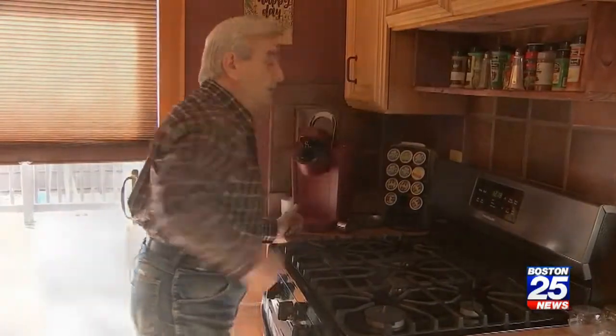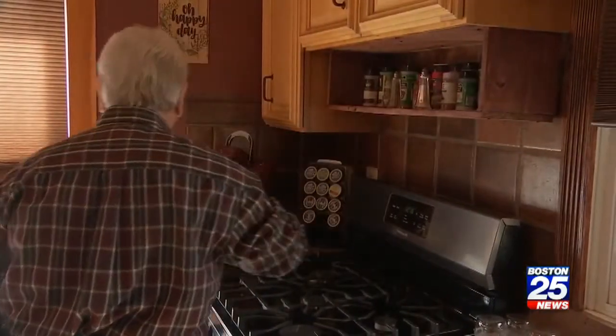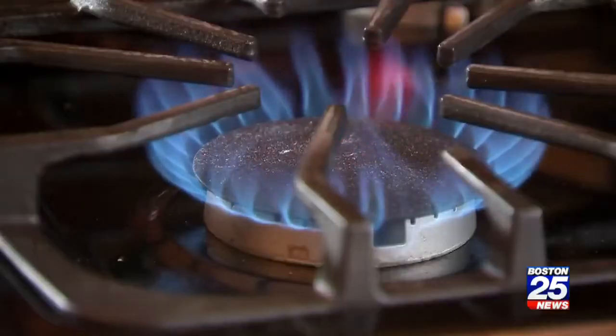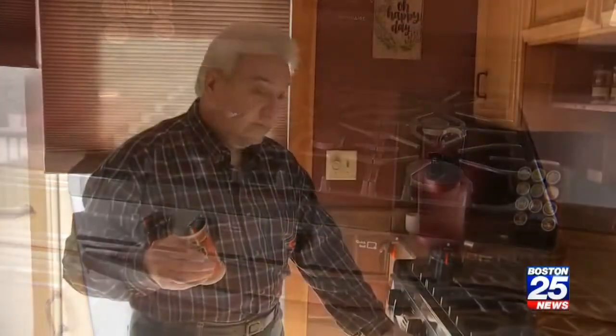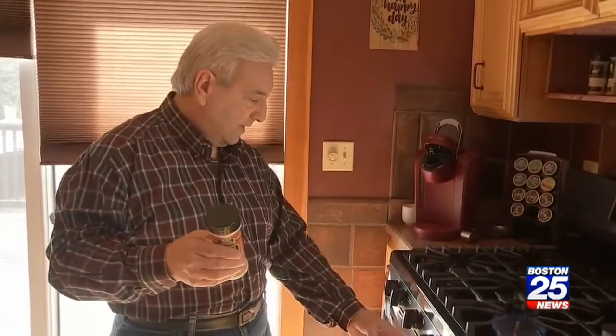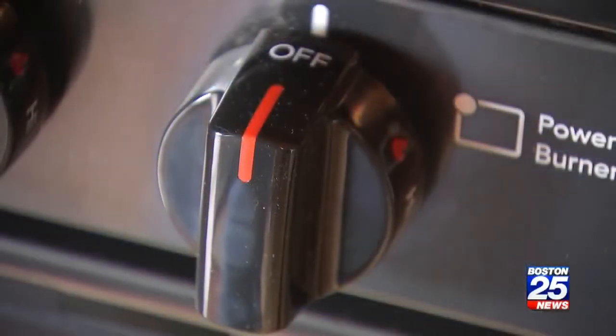Paul Zico tells us it happens all the time in his Tewksbury kitchen. 'I grabbed the minced onion and, as you can see, I actually lit the stove without even touching the knob.' He and his wife Patty just bought this Frigidaire range in the fall. 'It's very scary and there's two knobs going actually now.' They say sometimes there's a flame, other times just the gas turns on.